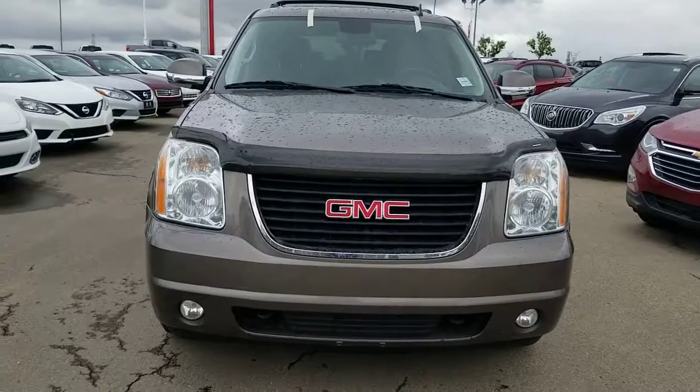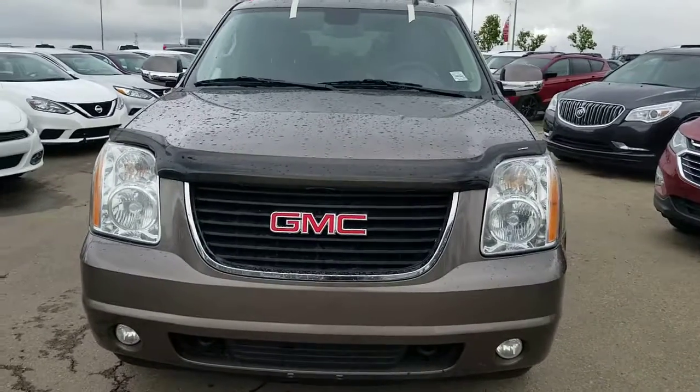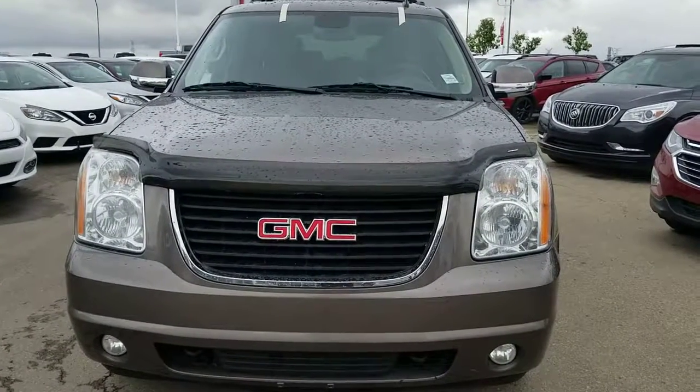Just let me know when you're coming to view this vehicle. I'll provide my contact information in the email. Thanks for watching the video — have a great day, bye!